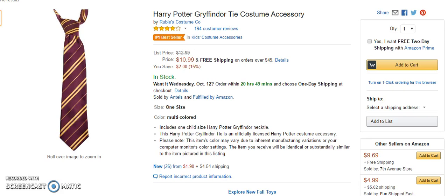If you're going to go to a Halloween party as Harry Potter, then you definitely need a Gryffindor tie to wear. And this one is the number one bestseller in kids' costume accessories. It includes a child-sized Harry Potter Gryffindor necktie, and it is officially licensed from Harry Potter costume accessories.